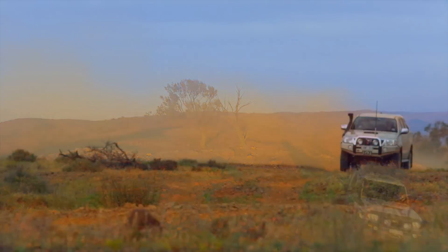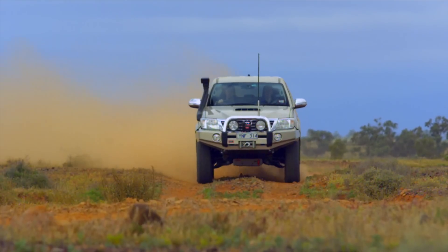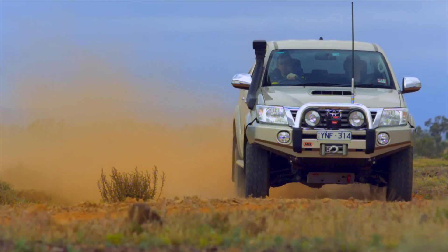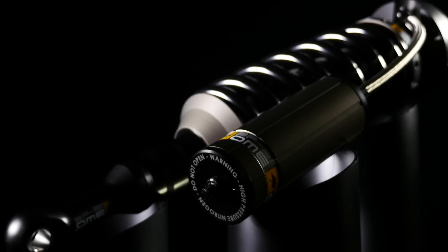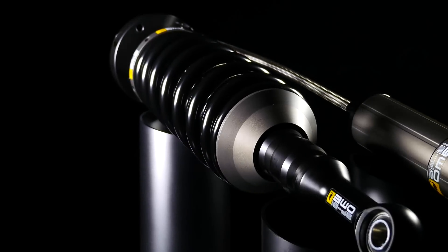During development, the OME engineers considered not only the types of vehicles modern four-wheel drivers were using, but how and where these vehicles were being used. From this research and a thorough investigation into current shock absorber technologies, progressive damping utilising bypass technology was selected.